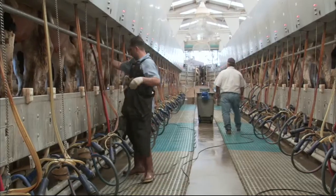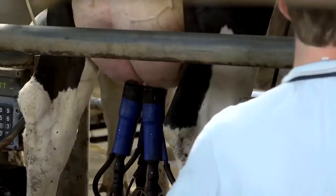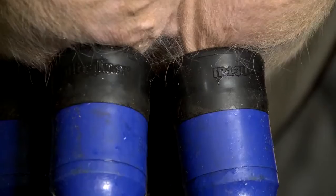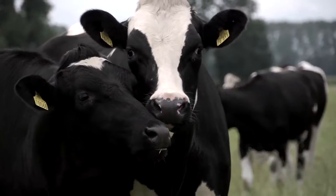A milking parlour is a complicated system. Much effort and focus by some manufacturers has been directed towards computer systems, software and robotics. But essentially it's the cow's teat that is at the centre of milking. Extracting the milk as quickly and completely as possible without damaging the teat or causing the animal discomfort is the ultimate goal. That's what's important to us at MilkRite.